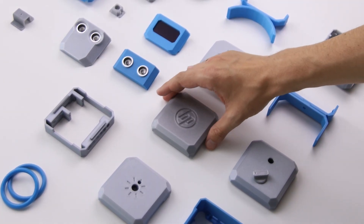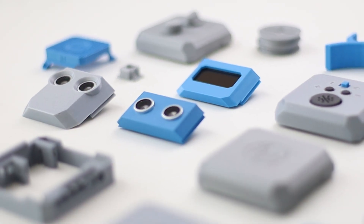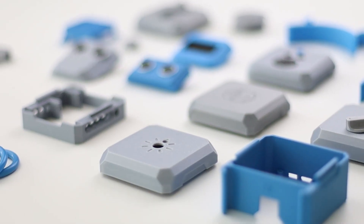Once the design is ready, it's time to connect. Otto's modular build means no soldering, no complex wiring — just a simple screwdriver and curiosity. Step by step, guided by a beautiful printed manual, learners assemble their Otto in minutes. And then, the magic begins.